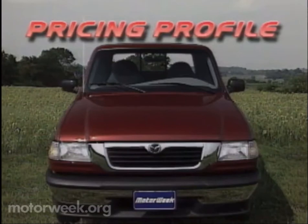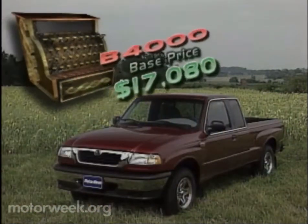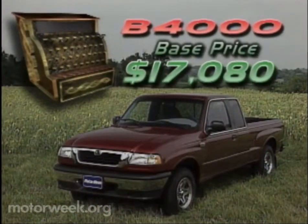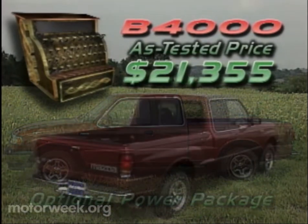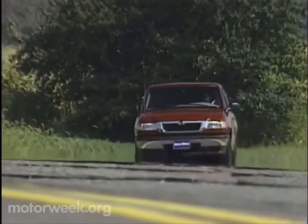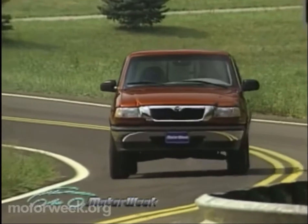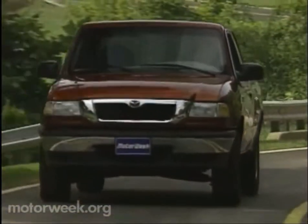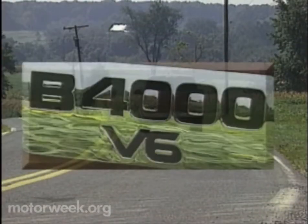Available in SX and SE trim levels, the B-4000 is not only competent in carrying your goods, it's also pretty good at carrying a competitive price. Base price on the Mazda B-4000 is $17,080. Our test vehicle, equipped with the optional power package that includes 15-inch alloy wheels and a host of interior power goodies, totaled $21,355 after $1,200 in discounts. With comparably equipped full-size trucks costing thousands more, the B-4000 may be just the ticket for those with moderate family trucking needs. And with its more usable interior thanks to four access doors and powerful 4-liter V6, the Mazda B-4000 Cab Plus proves by our measure that you can successfully offer plenty of full-size pickup features without carrying a full-size price.